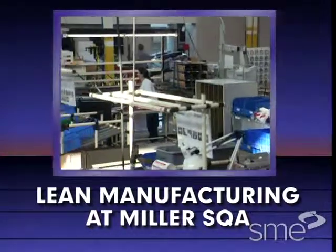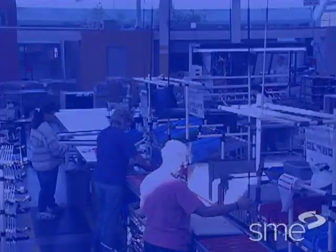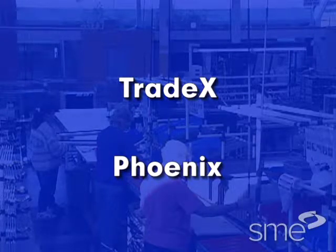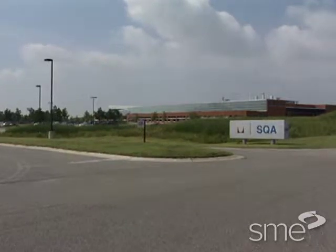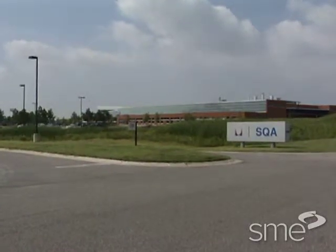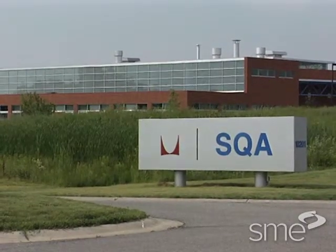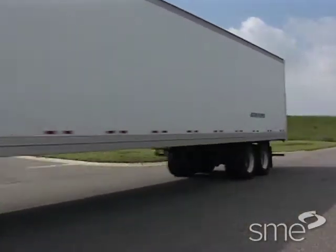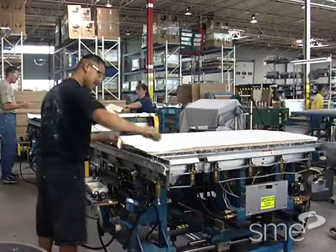To better understand lean manufacturing at Miller SQA, it will help to know about recent changes at the company. Miller SQA emerged from Tradex and Phoenix, two earlier subsidiaries of the parent company Herman Miller. Tradex and Phoenix served small businesses who needed functional and modestly priced furniture quickly. Miller SQA is a new subsidiary, an independent just-in-time producer of new office furniture that targeted the same market as its predecessors but served that market more effectively.